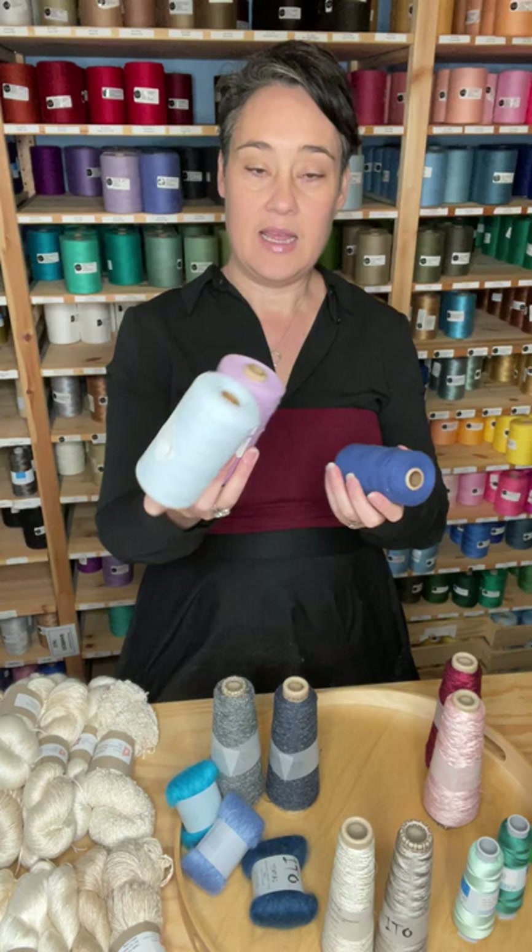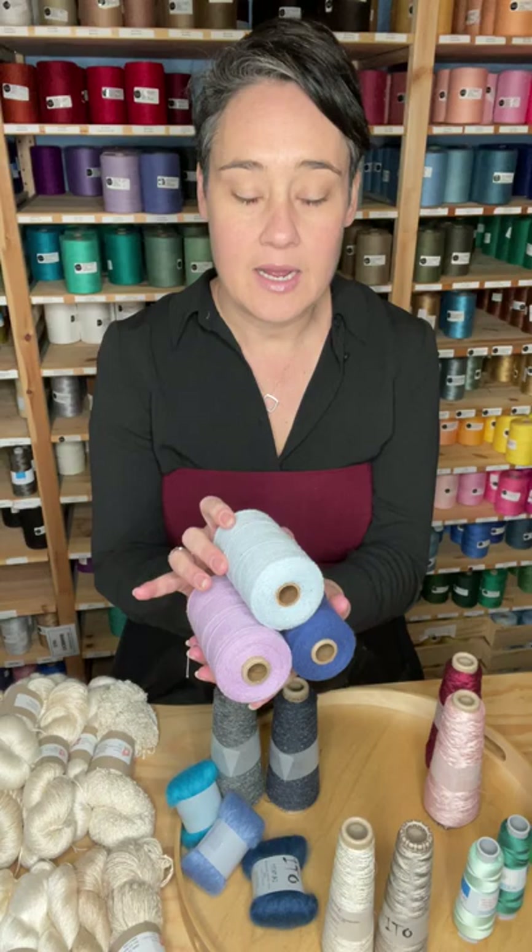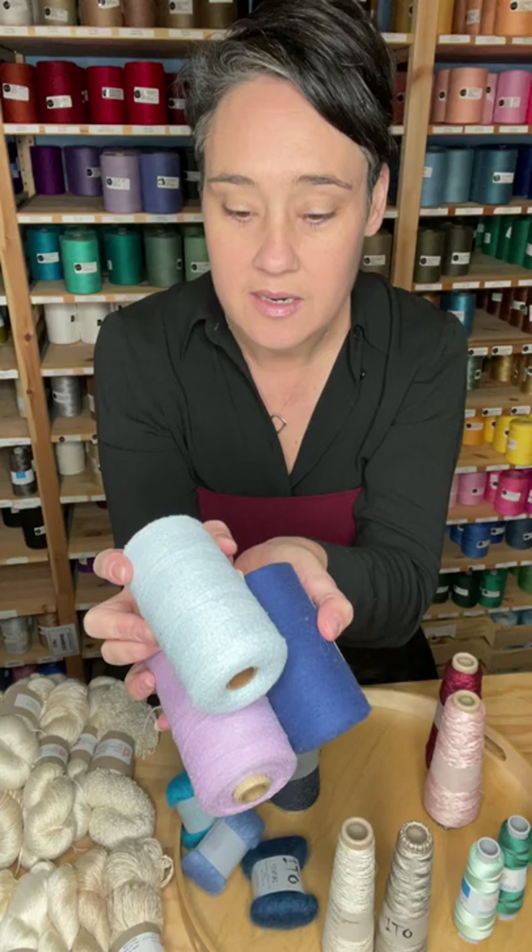We've just put onto the website the full color range of the Maurice Brassard Silk Knoll. Like the Ito Kino, this is made from the waste of the spun process, so it is a little bit more nubby. It's not quite as strong as a spun yarn, but it provides some beautiful texture.